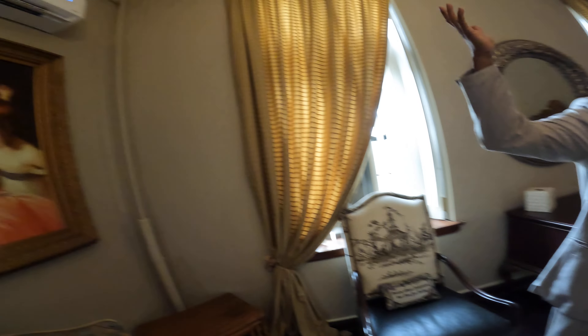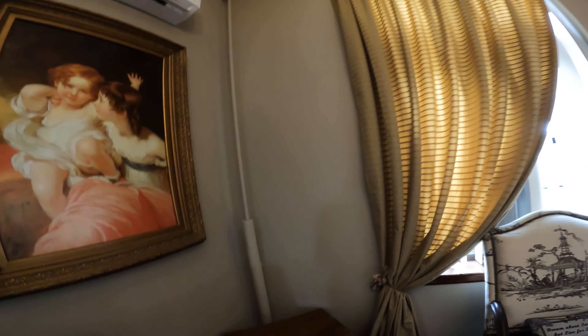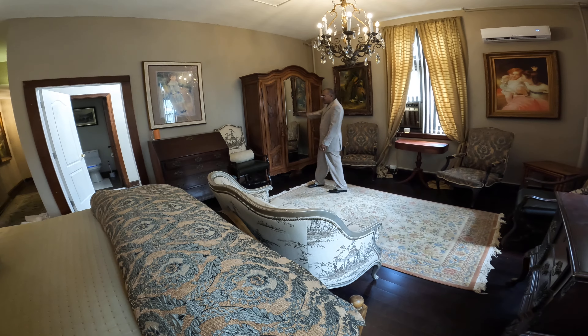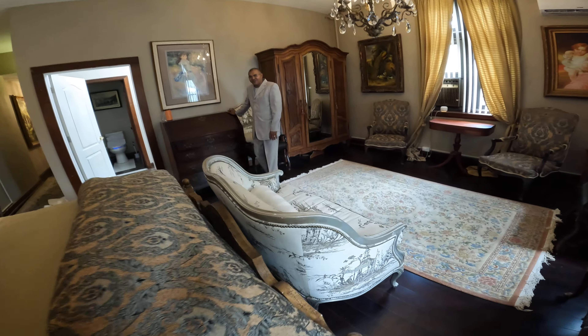Again, this room is air-conditioned — these are brand new units; today is the first day we've used them. The technician was here until about 8:30 last night finishing the final touches. This room also has a beautiful, large armoire where you can store all of your clothes.